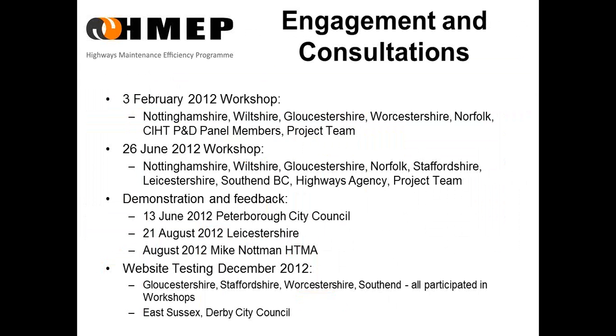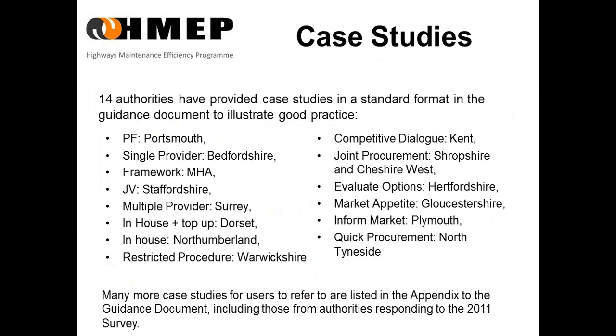The engagement we had was comprehensive, and included all the local authorities shown here, together with organisations such as CIHT, ADEPT, APSE, HTMA, DFT, HA, TAG, and others. This culminated in the website being tested in December by a number of authorities that had participated in workshops, and some that hadn't. The 14 evidence case studies were key to providing examples in the guidance document. Other relevant case studies can be found listed in an appendix of the guidance document.